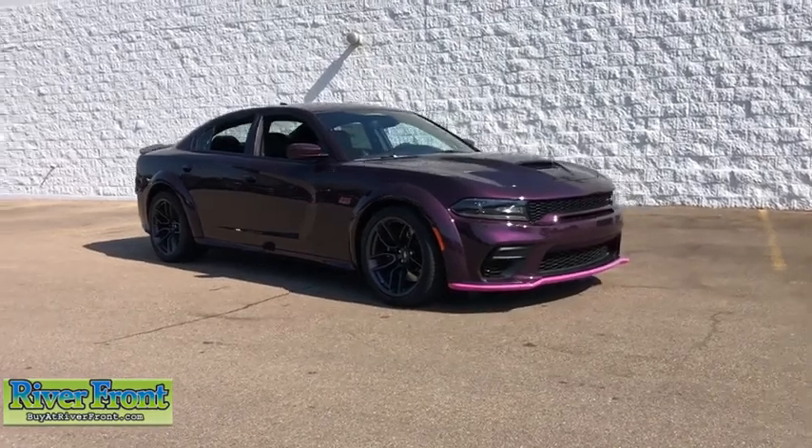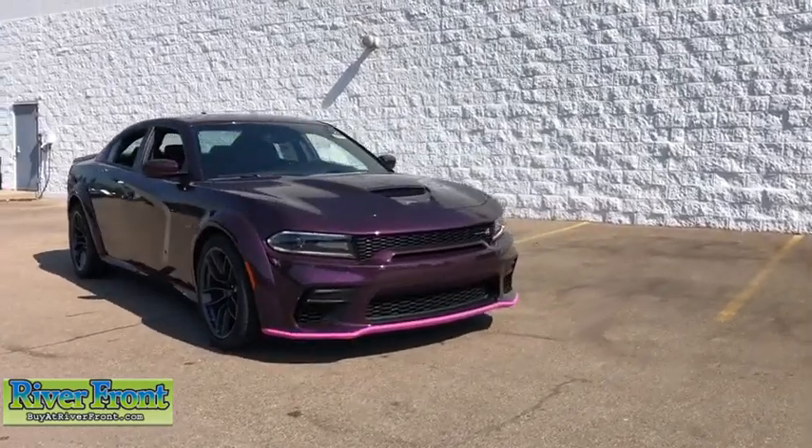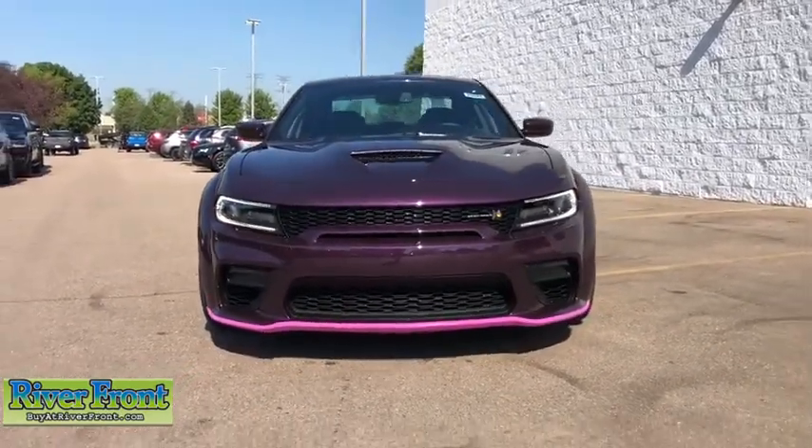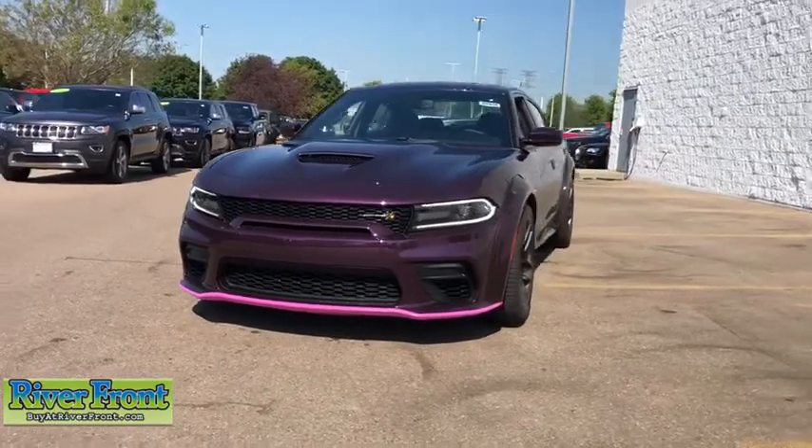You are going to love the 2020 Dodge Charger. Inject some versatility, comfort, and sophistication into your muscle. The Charger is a powerful sedan that excites at every turn.